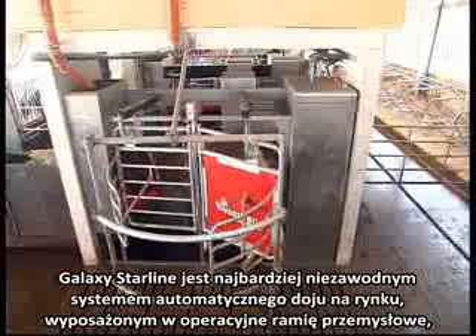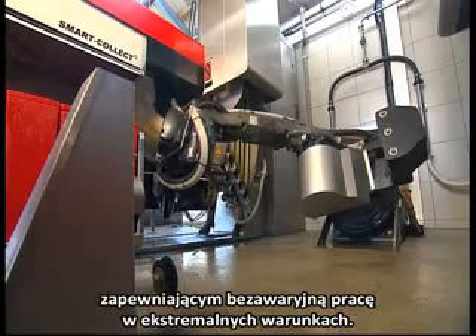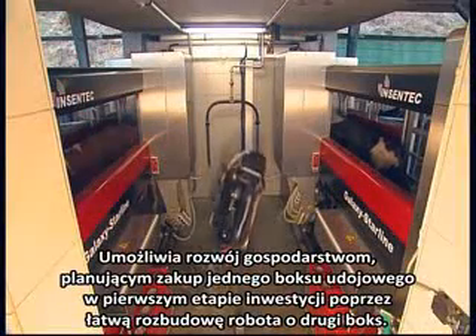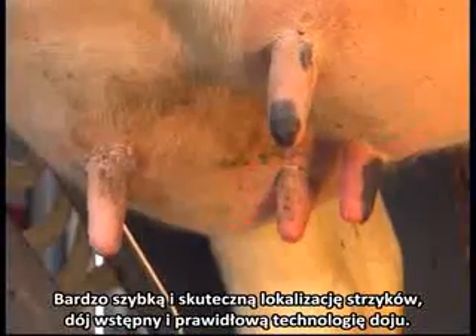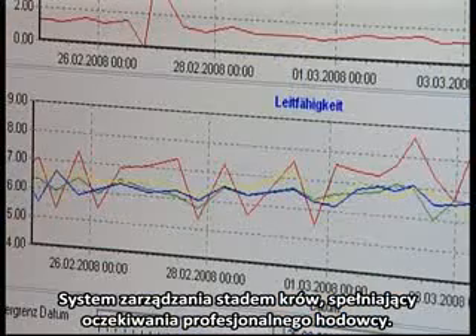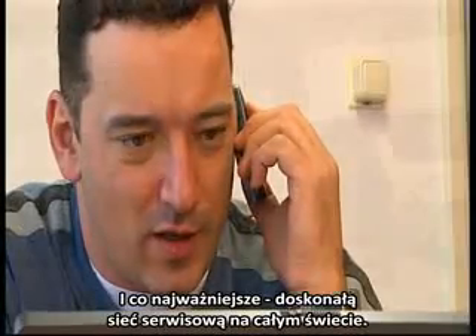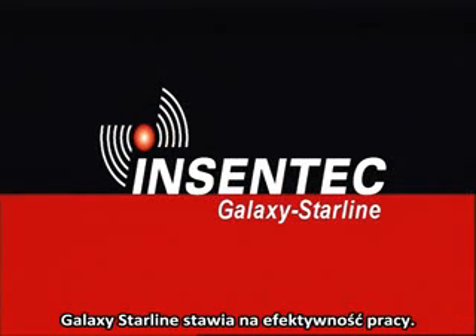The Galaxy Starline is the most dependable robotic milking system on the market: equipped with an industrial robotic arm built for trouble-free continuous operation at full capacity; enabling substantial capacity expansion at a relatively small investment; most efficient teat location, pre-milking and milking technologies; comprehensive, user-friendly Saturnus management program; and an excellent worldwide service network. The Galaxy Starline — focus on efficiency.